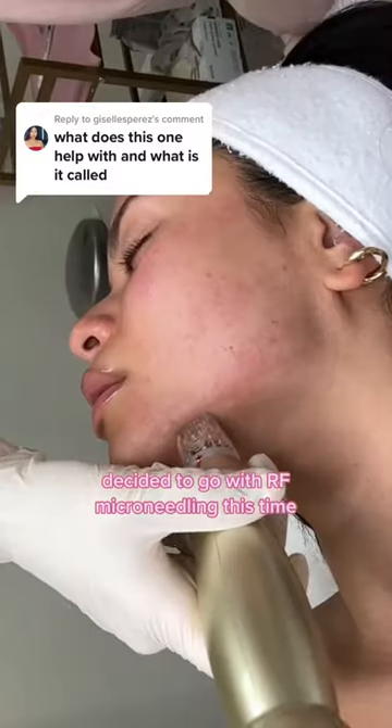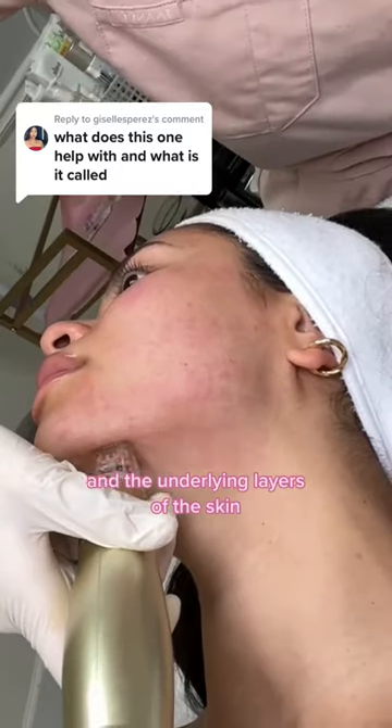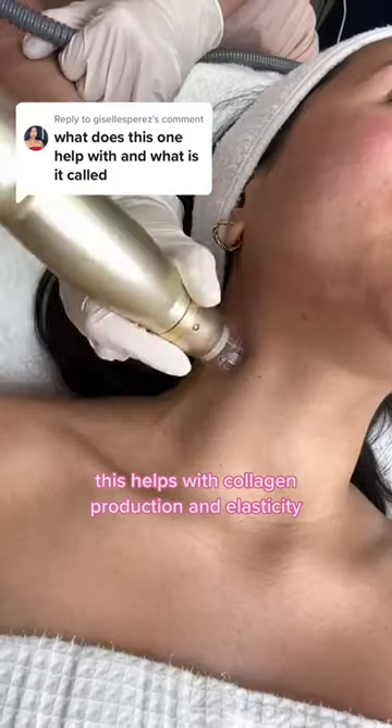We decided to go with RF microneedling this time, which uses radio frequency waves to create heat in the underlying layers of the skin. This helps with collagen production and elasticity.